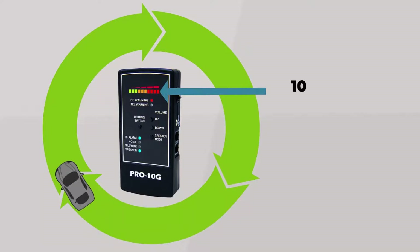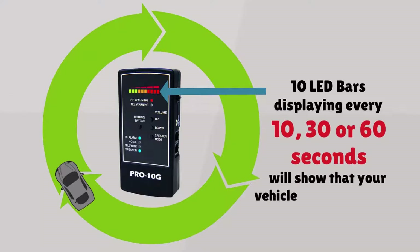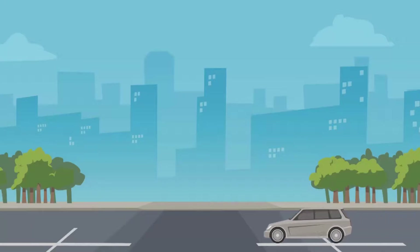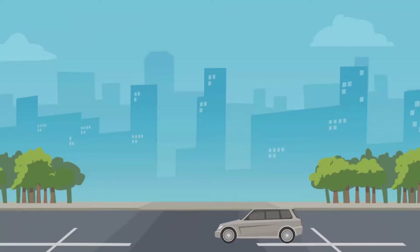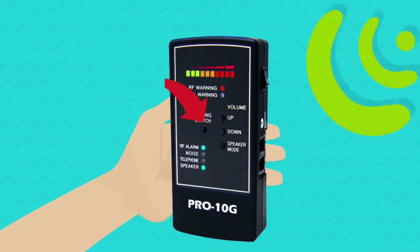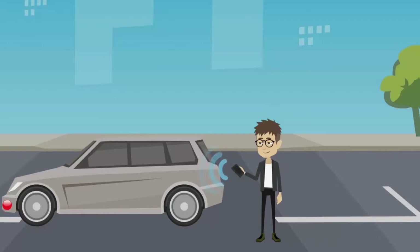If the LED displays all 10 bars every 10, 30, or 60 seconds, there is a 100% chance that your vehicle is equipped with a GPS tracking device. To locate the GPS tracker, you now start and stop the vehicle in between the confirmed signal intervals to keep GPS activated. Then press the homing switch and hold the detector near every quadrant of the vehicle, front and rear, especially the rear bumper area, doing so at the identified time pattern when the signal is being emitted.